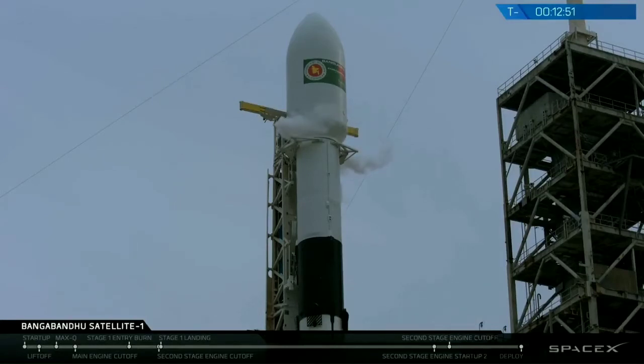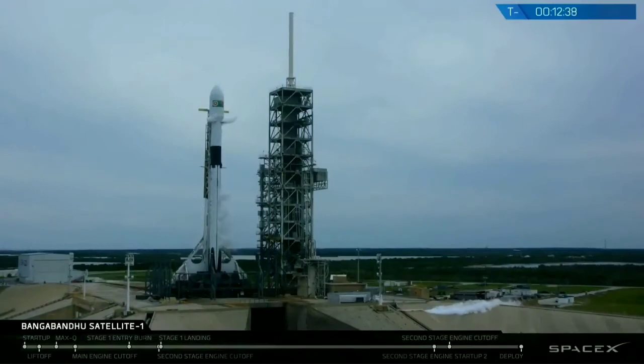We pressurized the tanks with helium. Those are at just under 100%; we'll slowly be trickling in additional helium. Those hold the pressure in the tanks when we're emptying the tanks of fuel during ascent.